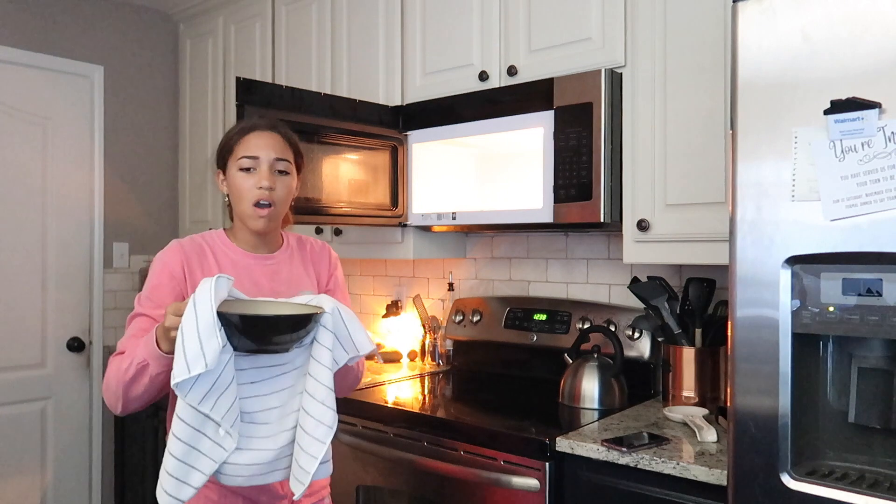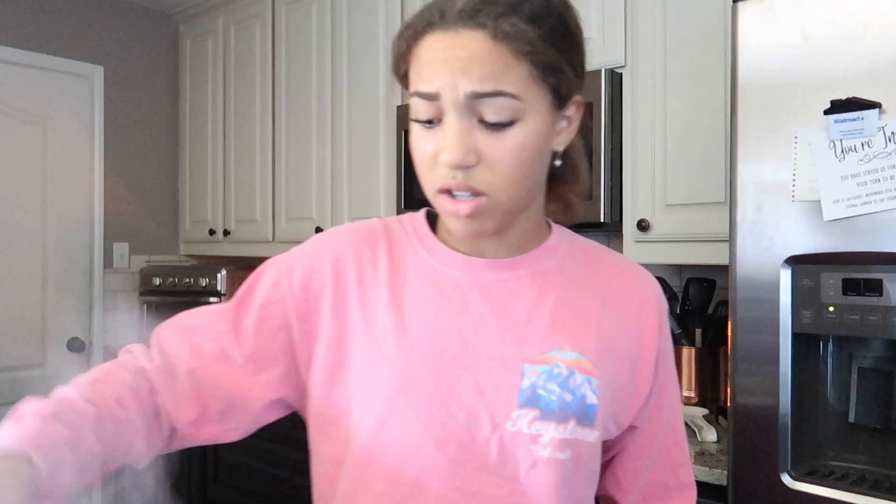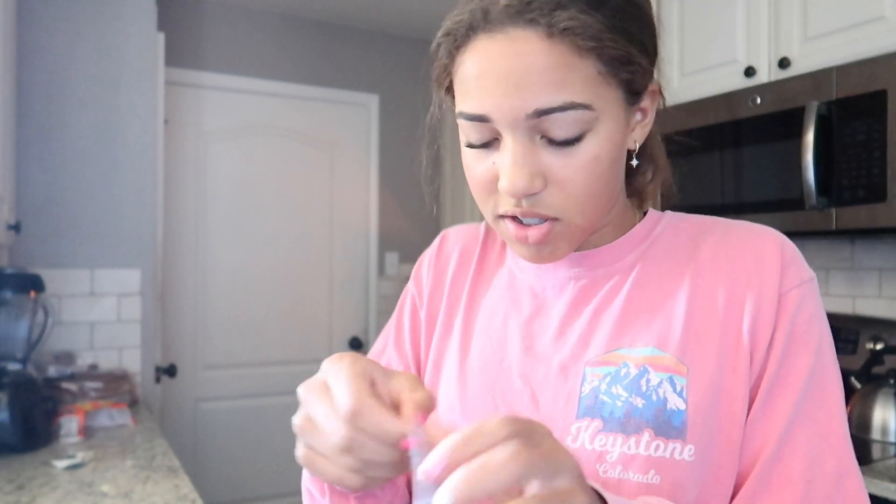Oh my gosh, my ramen noodles just made a weird sound — they're hot! Every time I open a ramen package it always does that. Also, my grandma taught me that if you pour the seasoning in while the water is still in there it all gets washed out, so you should drain the water first and then add your seasoning. There's something you learned today!